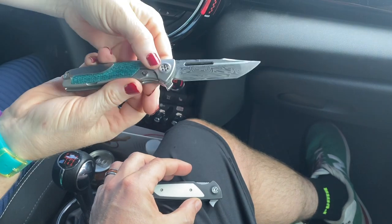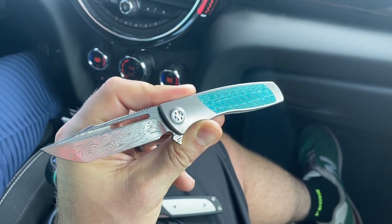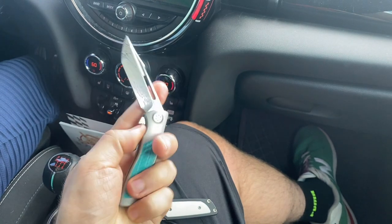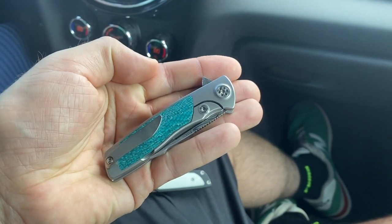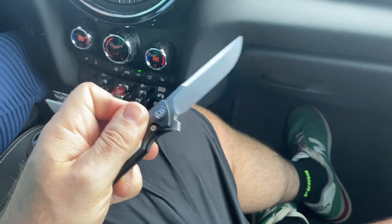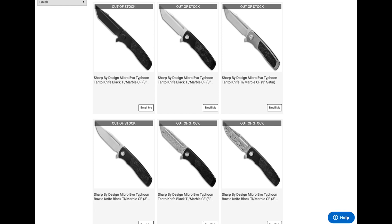We're talking about the Sharp By Design micro typhoon — that's the knife. It's roughly a three-inch blade, a little premium frame lock. These are the production versions. Let's try and make a serious video. These customs you definitely can't get; the productions you could probably still find here and there, but Sharp By Design knives go so quick.